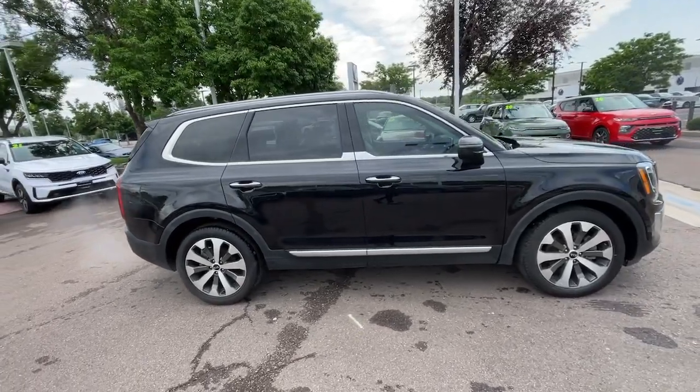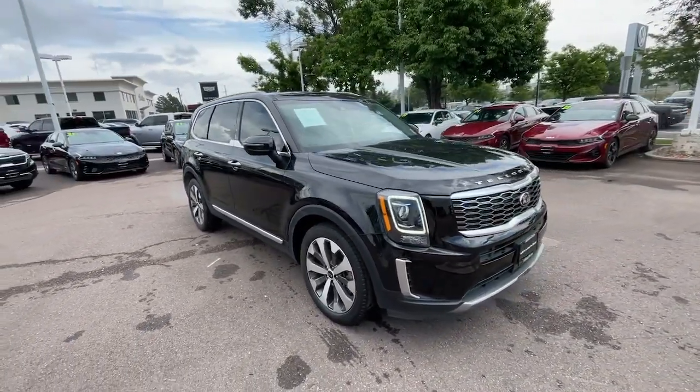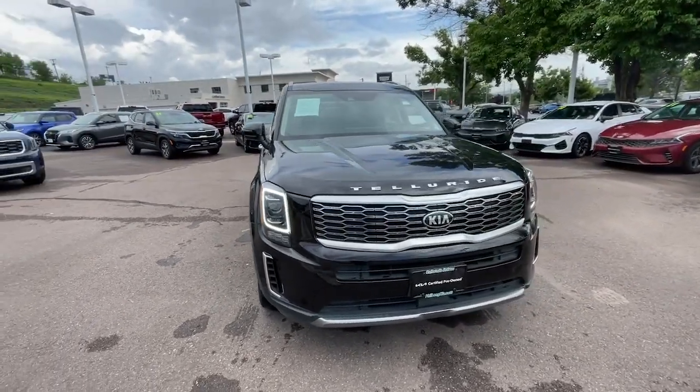This three-row SUV is designed to facilitate your off-road adventures with available all-wheel drive, significant ground clearance, and precise steering.